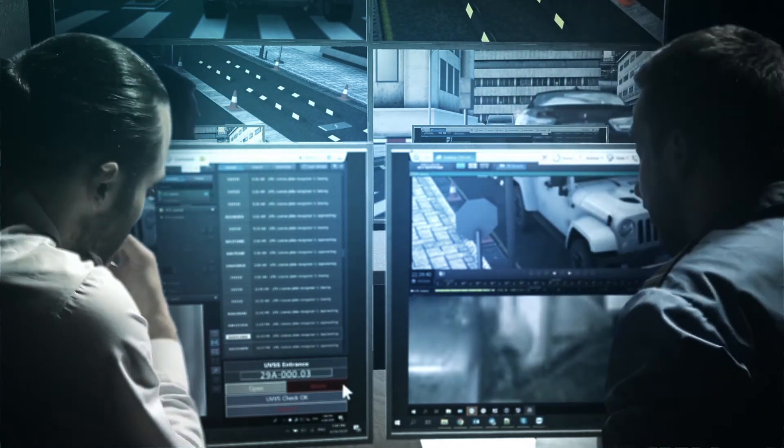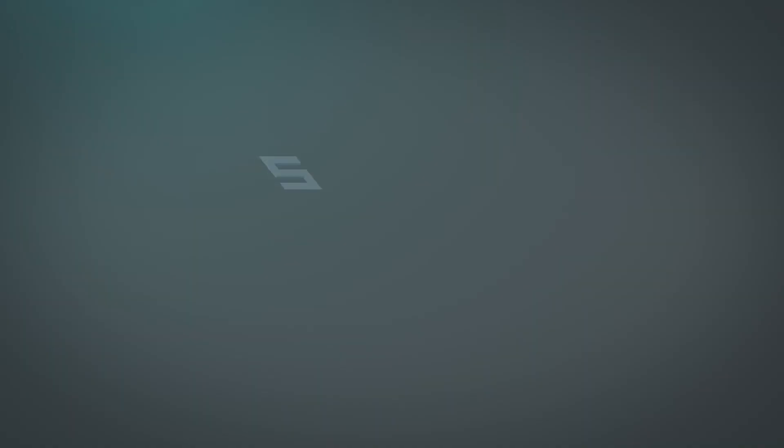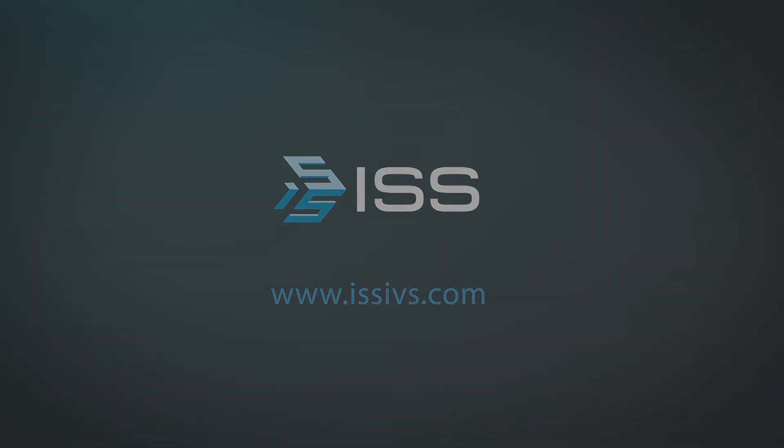The operator's user interface allows for simultaneous viewing of video from the camera of the scanning platform, the camera for license plate recognition, and the video surveillance cameras installed at the checkpoints. Contact us for detailed advice on the SecurOS UVSS Under Vehicle Surveillance System.